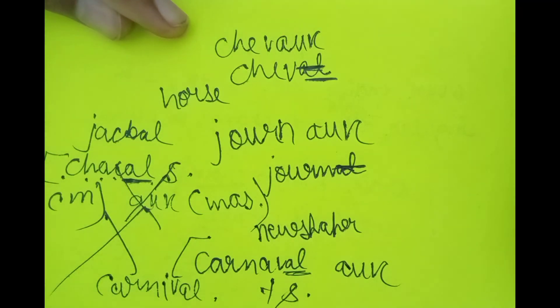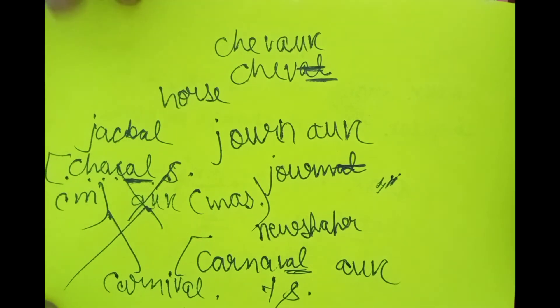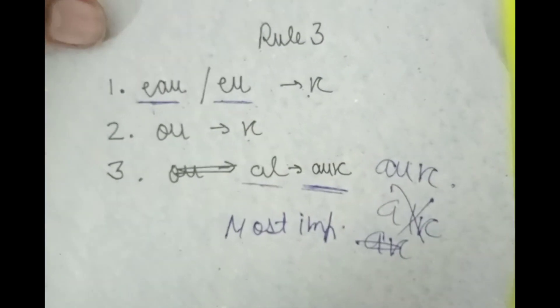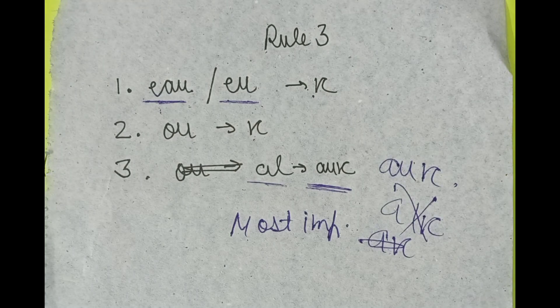So these are our three rules for making plurals in French. Rule number three is the most important and deserves the most attention. Always remember the exceptions too — they appear everywhere in grammar and you must learn them. I hope you liked this video. If you did, make sure to subscribe to my channel. We will meet in the next video — till then, take care and bye bye.